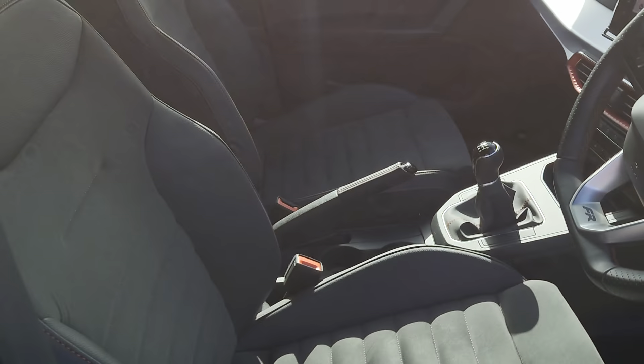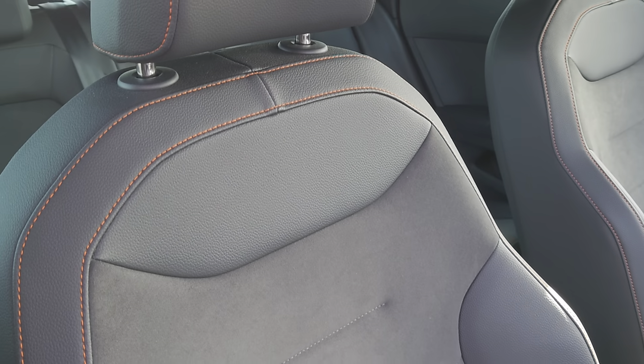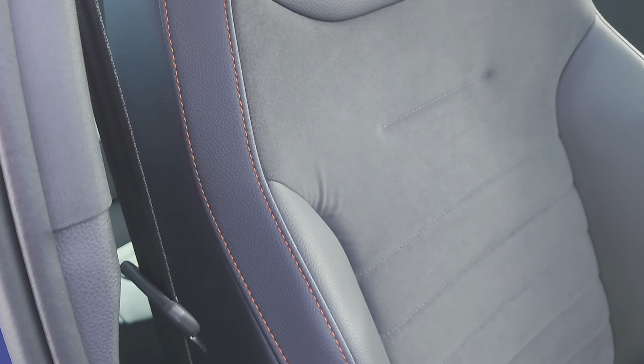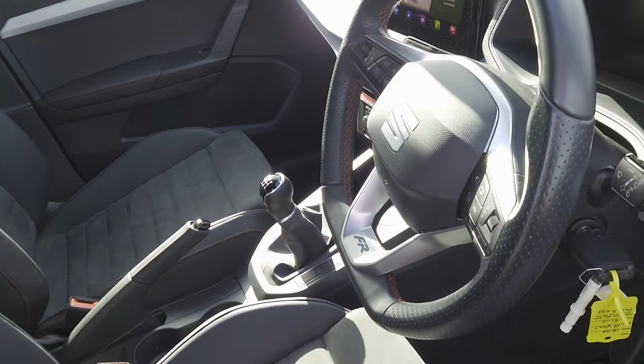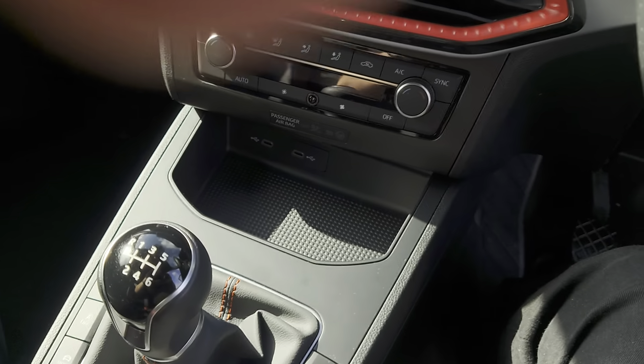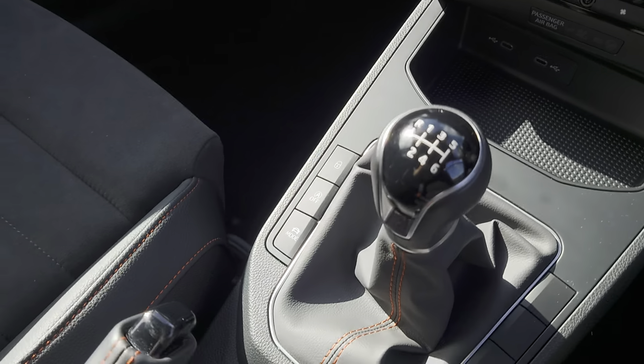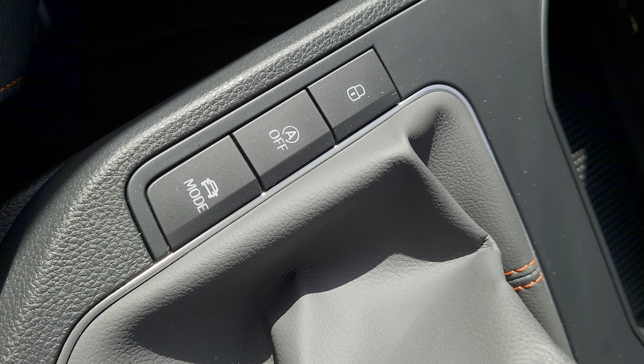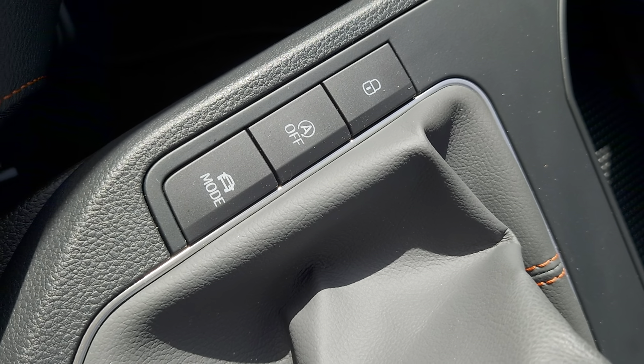The interior features leather and suede upholstery all the way through, with copper red stitching on the outside edges. You've also got a six-speed manual gearbox, central locking, auto hold, and your driver select mode as well.